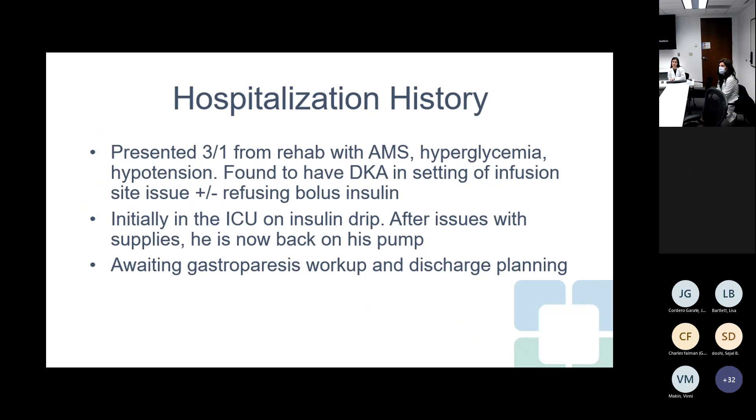To get caught up on his hospitalization: he presented at the start of the month from a rehab facility with altered mental status, hyperglycemia, and hypotension. He was found to have DKA in the setting of an infusion site issue as well as refusing boluses of insulin. He was initially treated in the ICU on an insulin drip. He is now back on his pump. They worked up for other causes of DKA and there was no other etiology found.